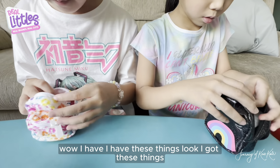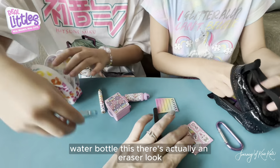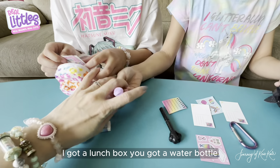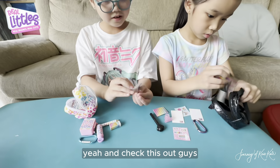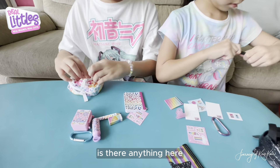Let's open it together. Wow, I have these things. Look, I got these things! Oh my gosh, you're lucky. I got a pencil, I got this, water bottle, and there's actually a little eraser. I got a lunch box or something, you got a water bottle. And check this out guys, I got stickers! So it's actually like which one you will get, but it shows that you will get everything.